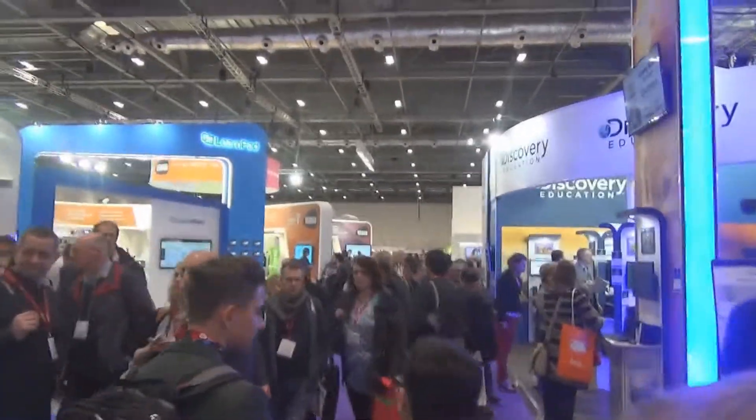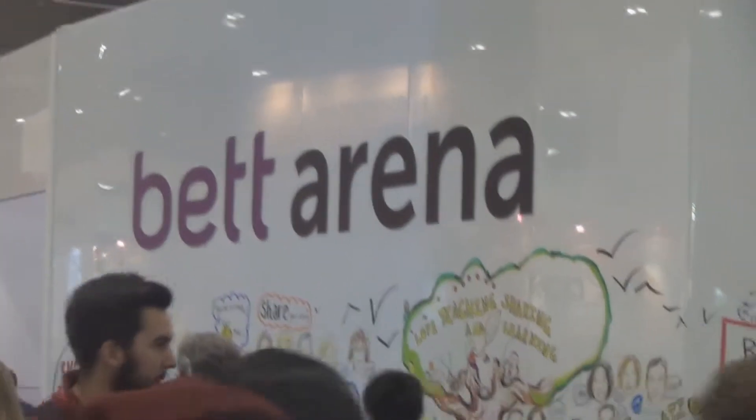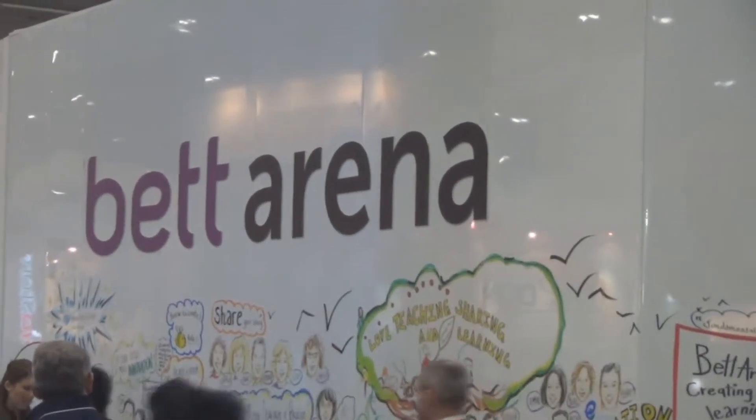Before we could even get settled at the stand, two of us were rushed to the BETT Arena to participate in a live debate concerning technology in schools.